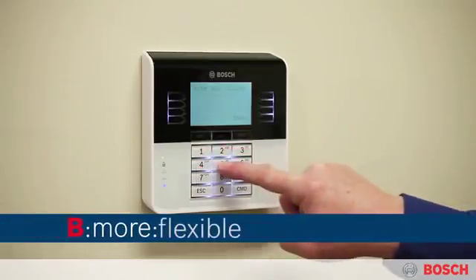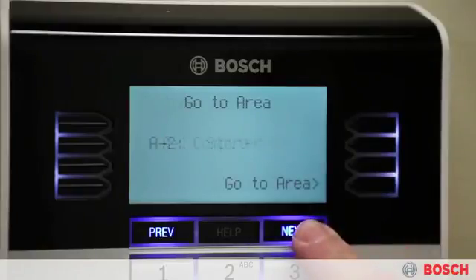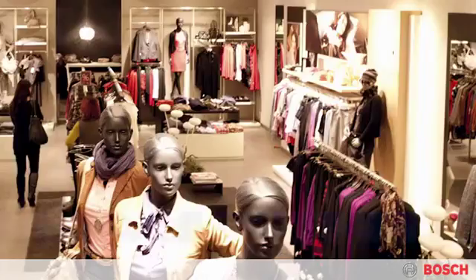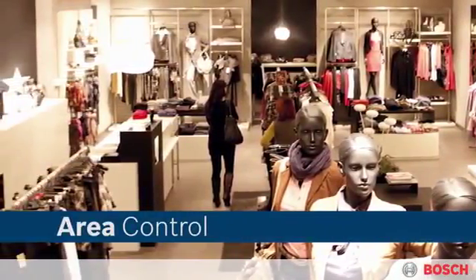The Bosch B-Series lets you customize the system to fit the unique needs of your schedule and your facility. Control individual rooms or up to four separate areas of your store independently. For example, you may need to disarm the main office while the retail floor stays locked down.